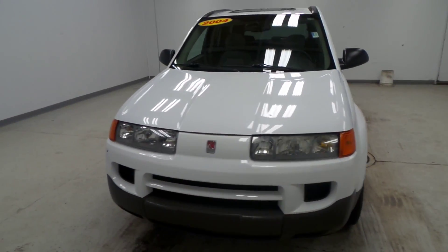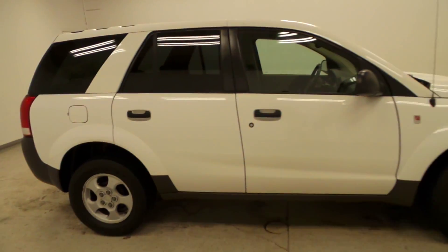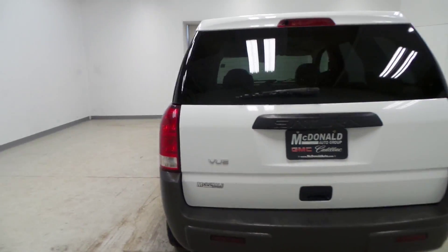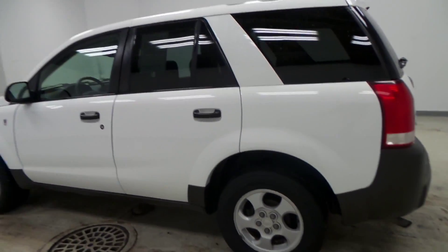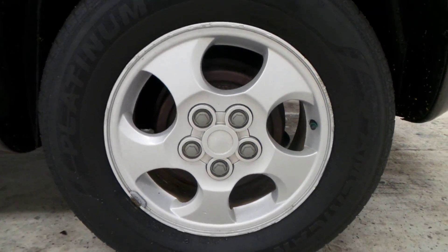There you have it folks, 2004 Saturn Vue. This is a pretty clean car for the most part — white and gray exterior. It has 16 inch alloy rims, and the tires are in pretty good condition there.